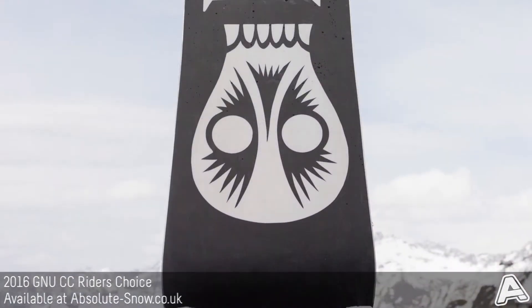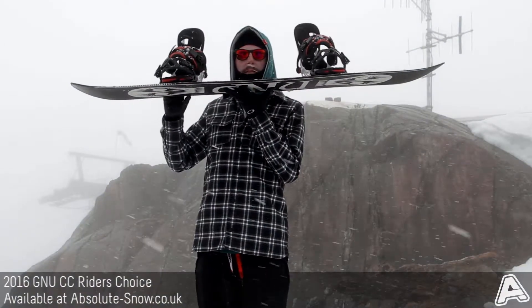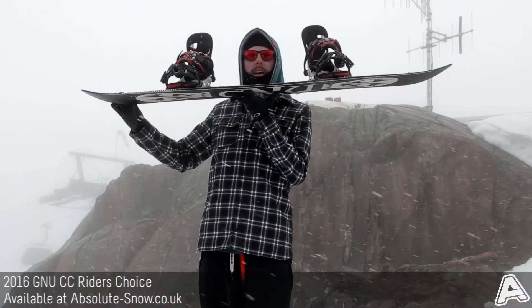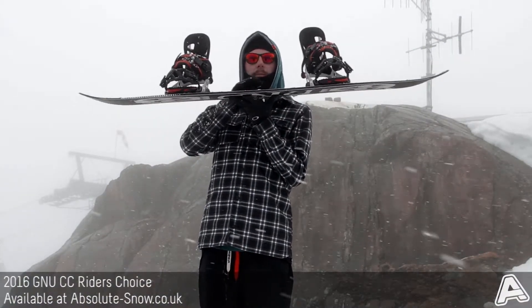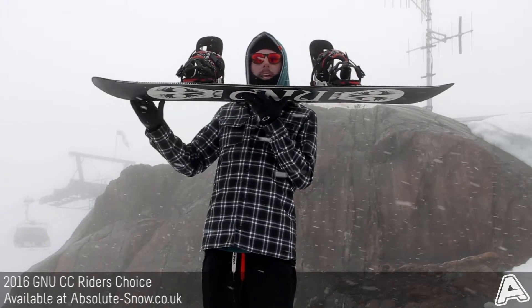It comes with GNU's C2P BTX camber profile, which is rocker between the feet and then flat to mild camber out to the tip and tail. Basically that gives you a nice amount of playfulness from the rocker, but plenty of power, response, and pop from the camber as well.